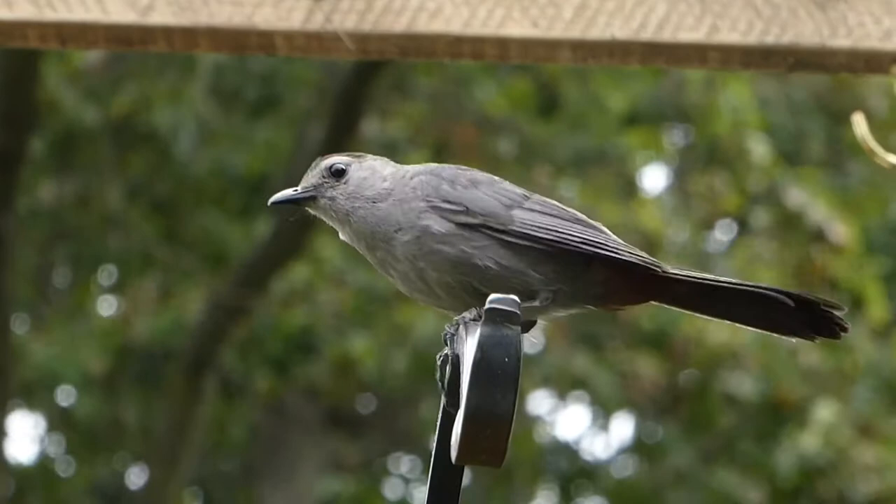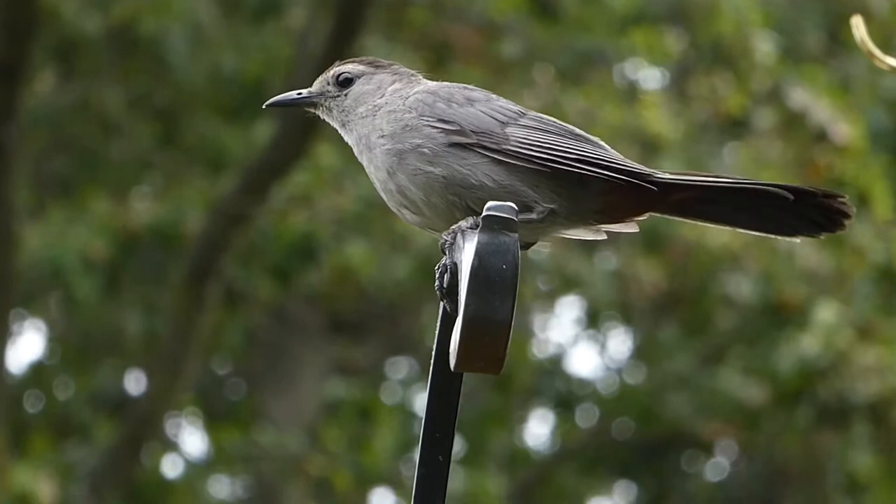The best feeders for cat birds include tray feeders to put the large slices of fruit, or you can just buy an oriole feeder.